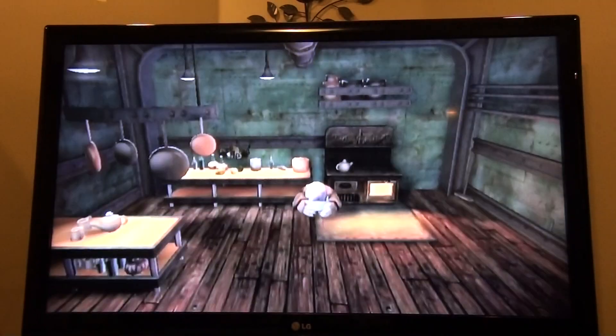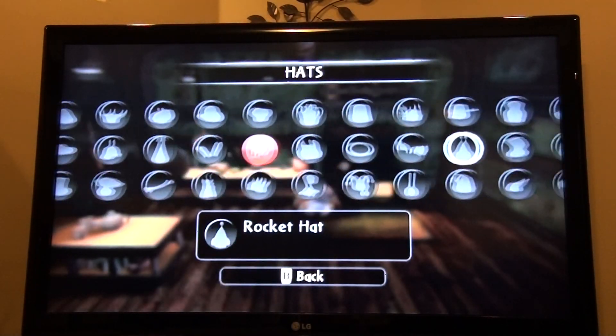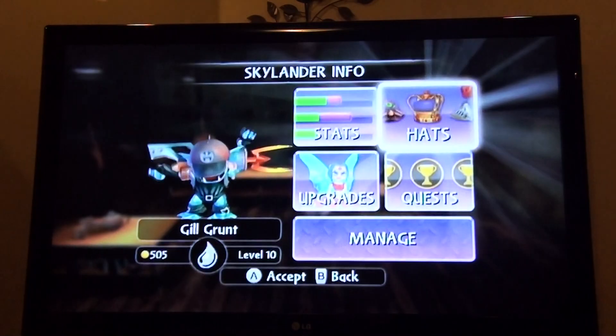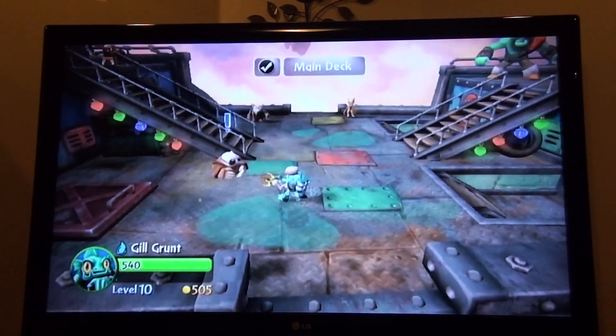You buy it and then you basically have it. Let's just check on the hats. Here it is. So yeah, that's basically it.